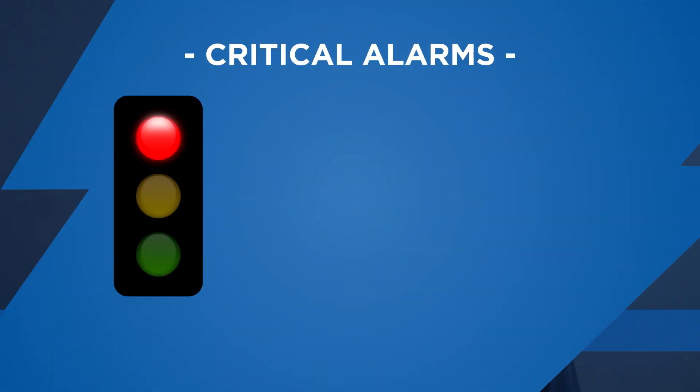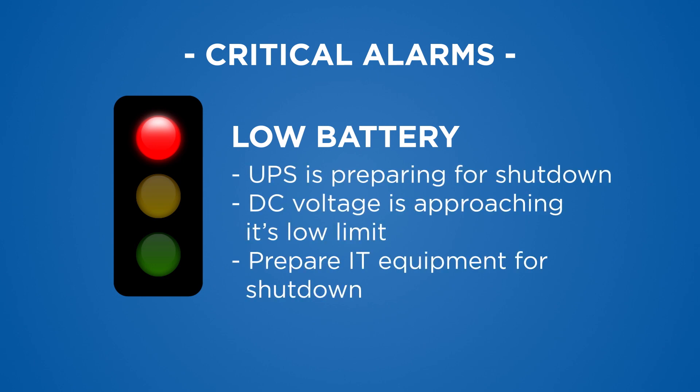Low battery: this is also when a utility power failure has occurred or battery power is limited and the UPS is in battery mode. The UPS is preparing to shut down because the DC voltage is approaching its low limit. If utility power does not return, prepare your IT equipment for shutdown.